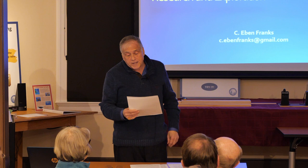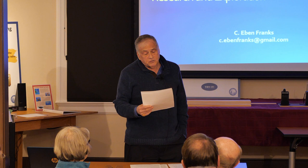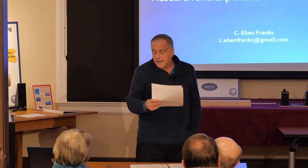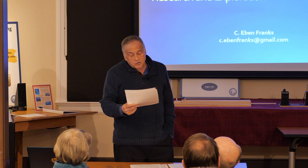Following the presentation, Eben will answer your questions. On your computer, if you're at home, enter your questions at any time by clicking on the Q&A at the bottom of the screen and typing them in. I'll screen the questions both here and on Zoom and relay them to the speaker, combining them to avoid repetition. It is now my pleasure to introduce Eben Franks. Thank you very much.